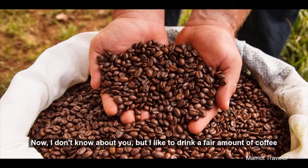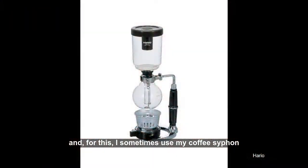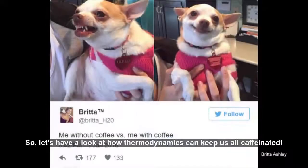I like to drink a fair amount of coffee, and for this I sometimes use my coffee siphon, which relies on temperature and pressure to make it. So let's have a look at how thermodynamics can keep us all caffeinated.